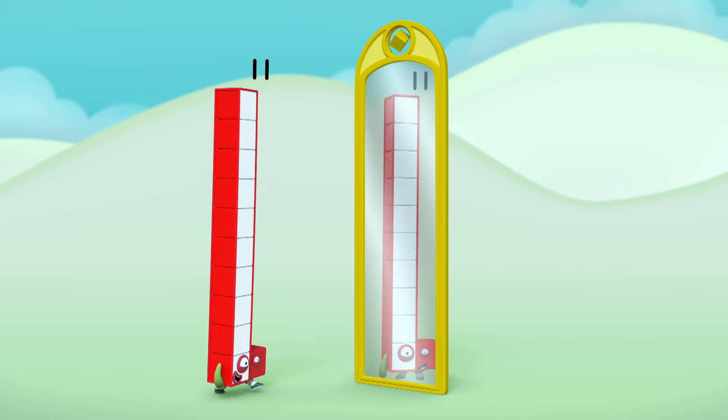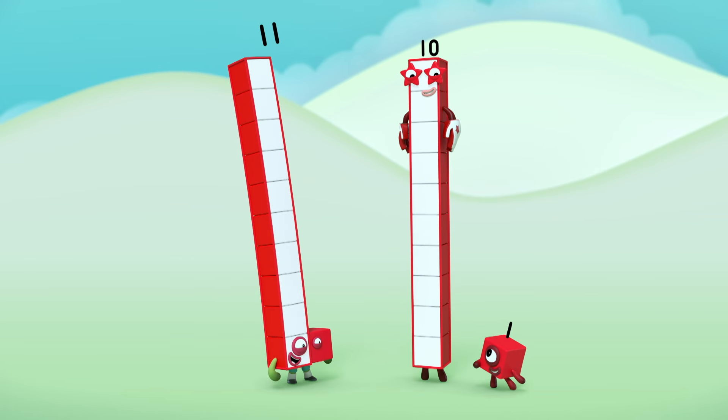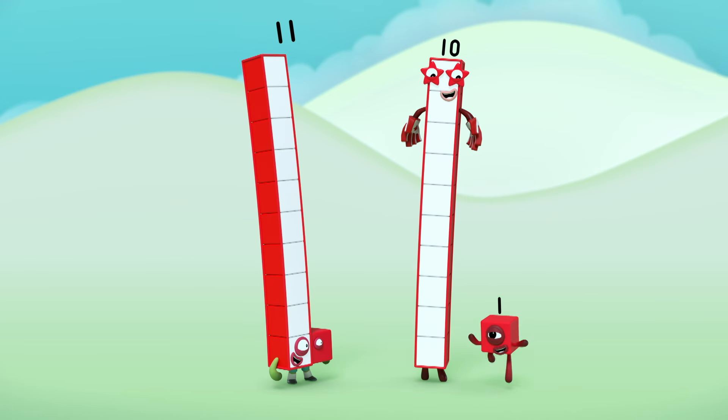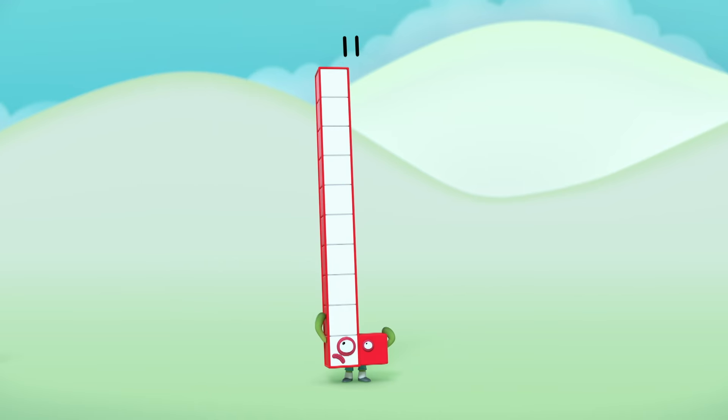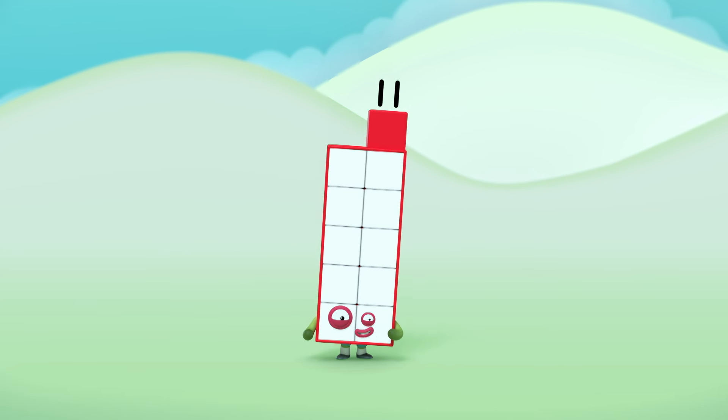Hello. I'm Eleven. So am I. And I'm Ten and one. Oh! That's better.